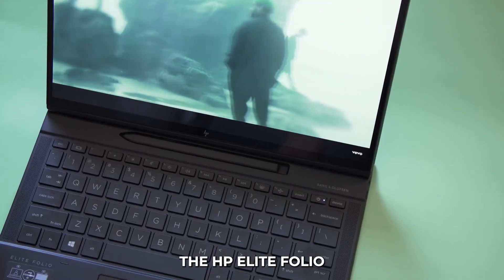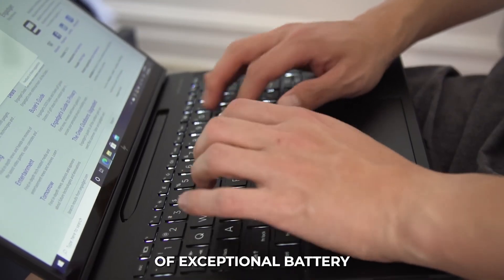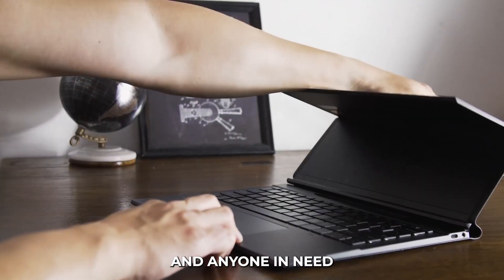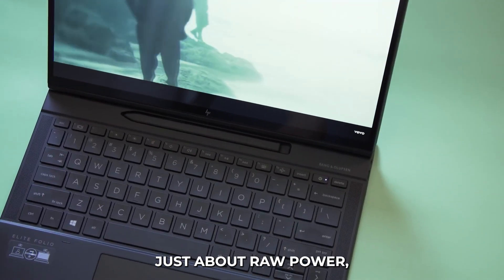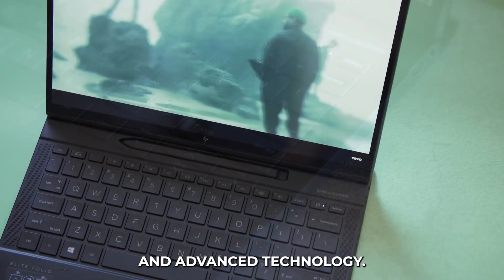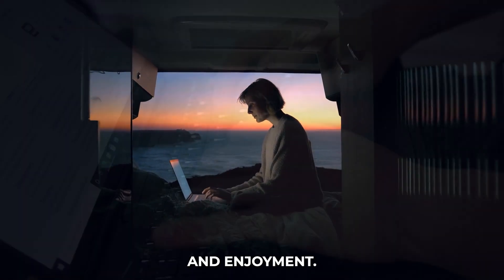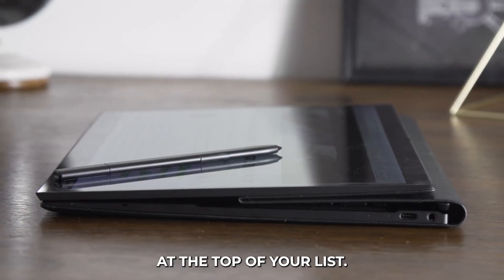In conclusion, the HP Elite Folio is the best Snapdragon X Elite laptop available today. Its combination of exceptional battery life, robust performance, seamless connectivity, and versatile design makes it a standout choice for professionals, creatives, and anyone in need of a reliable and powerful laptop. The Elite Folio isn't just about raw power — it's about delivering a superior user experience through thoughtful design and advanced technology. Whether you're working, creating, or relaxing, this laptop adapts to your needs and enhances your productivity and enjoyment. If you're looking to upgrade your mobile computing experience, the HP Elite Folio should be at the top of your list.